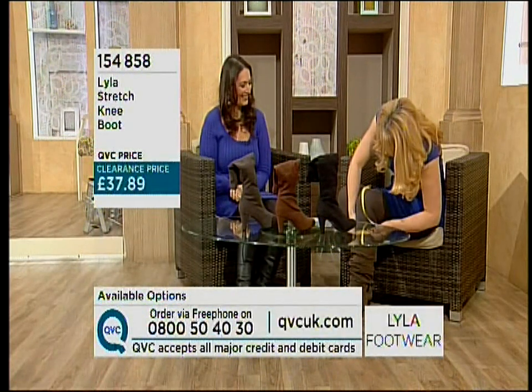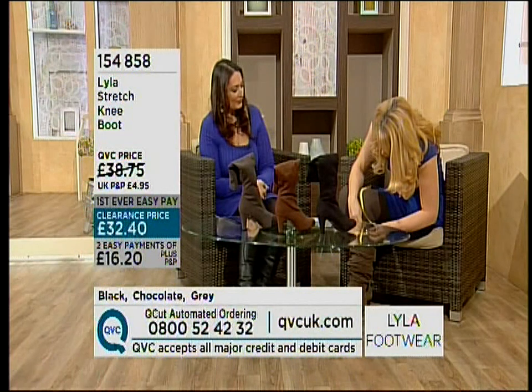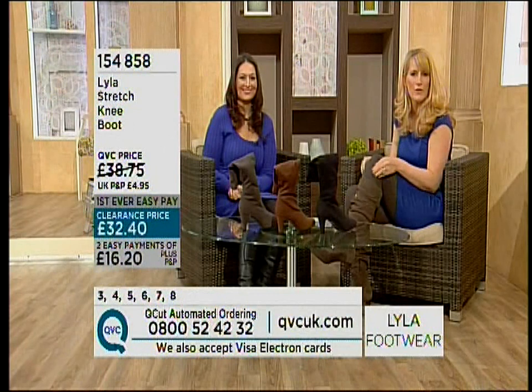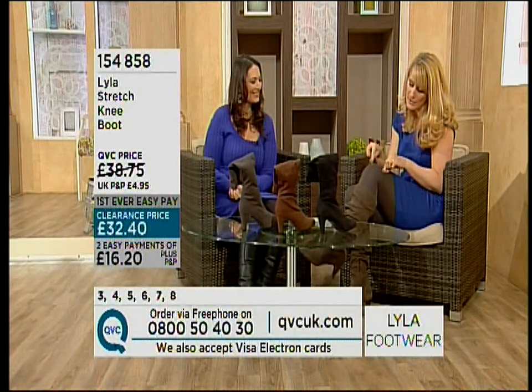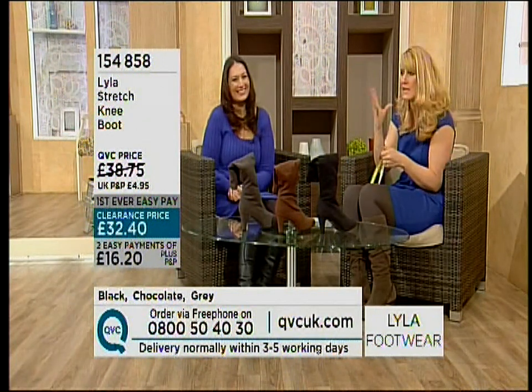Fifteen? Just a smidge over fifteen? I reckon I am. Just if you're thinking of the boots that I'm wearing, there's plenty of room there. And obviously if you've got those little tiny lovely slender legs, the boot will be a little loose around it. So each to their own, really worth a try.